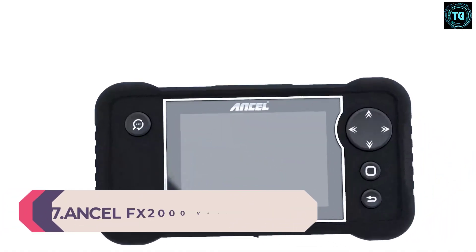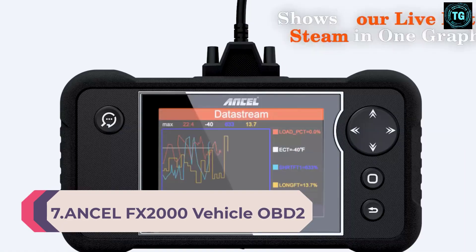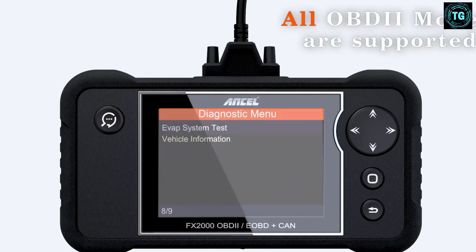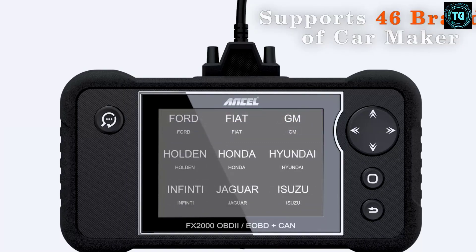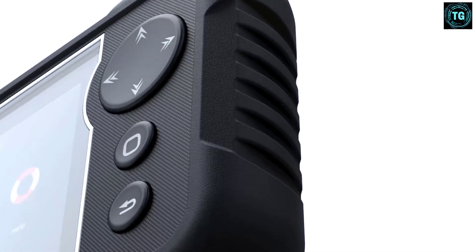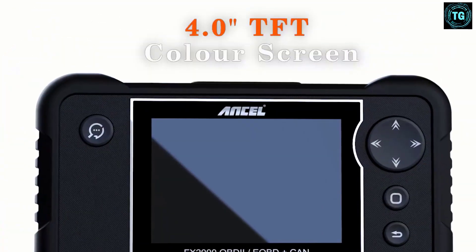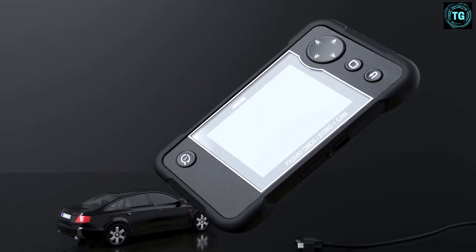Number 7: Ancel FX2000 Vehicle OBD2 Scanner. This scan tool provides tons of great features for a fraction of the cost of some of the more expensive scan tool models out there. The trade-off is that it doesn't cover as many vehicles. While it covers any post-1996 US-made vehicle, it only covers vehicles produced after 2002 from the EU and 2005 from Asian countries. It does support eight different languages, and if you're only using it on newer vehicles, it will do everything you could want and more.